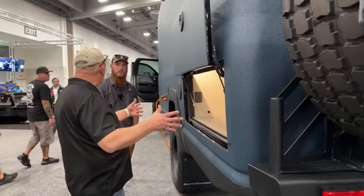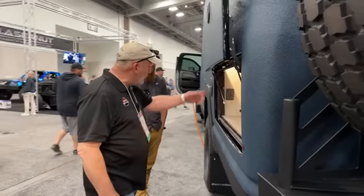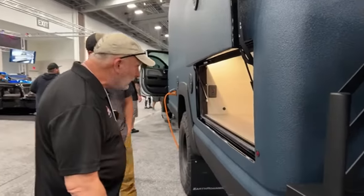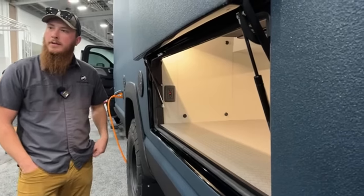I can't wait to see this in two to three years and all the different modifications you'll have done. I see you have a household outlet right out here, too — I've got to charge my batteries from my e-bikes and other things like that.